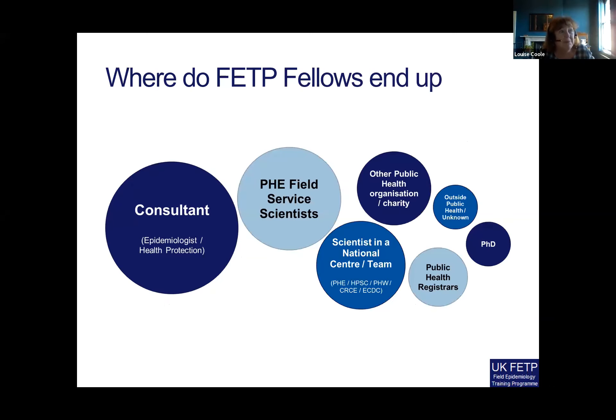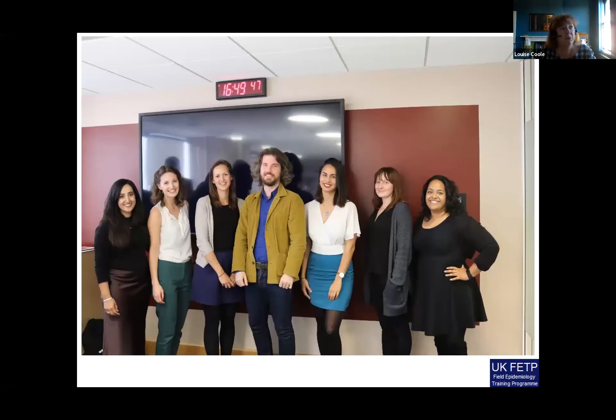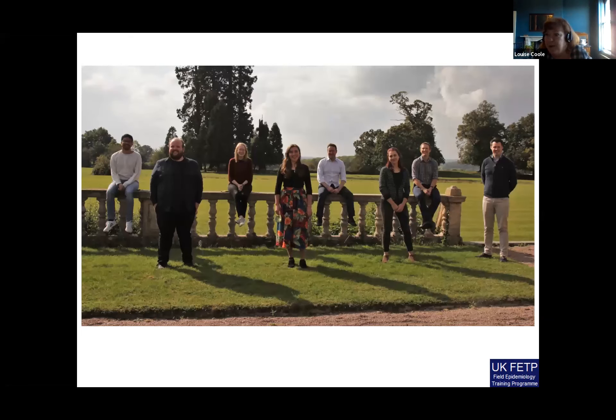In terms of where our fellows end up, the vast majority are working either in the national public health arena or internationally. In some of our previous cohort photos you'll recognise some reservists and indeed the Deputy Director of the UK RST. More recently graduated cohorts are working in the national or international health security field. And here is our latest cohort — our socially distanced, COVID-aware cohort in training. We're trying to keep the pipeline going, supported through the RST, with the whole cohort engaging in the RST work program. Hopefully they will move into careers supporting national and international health security. So there you go — a quick whizz through on the UK FETP. Thank you.